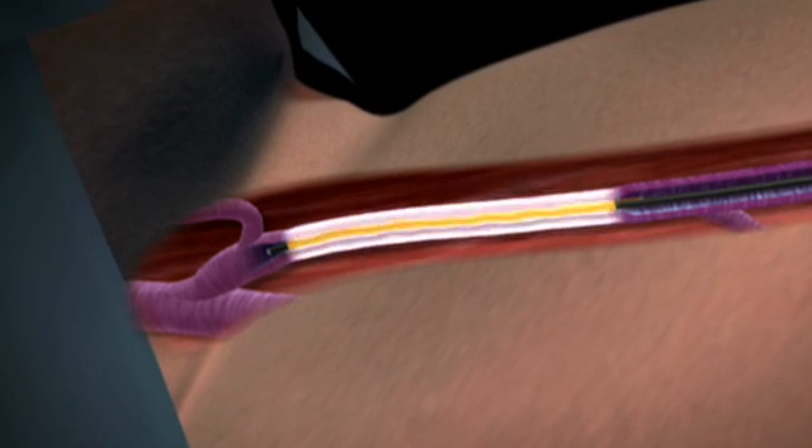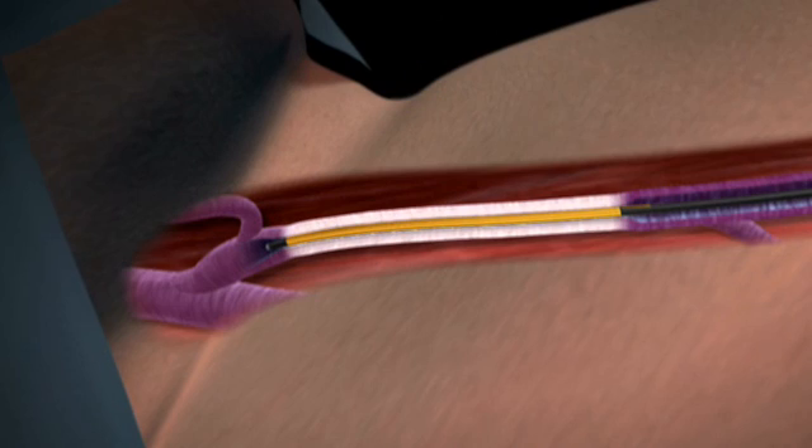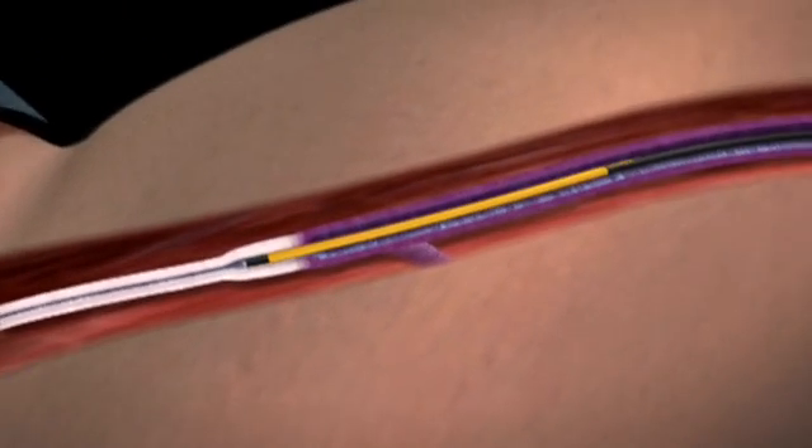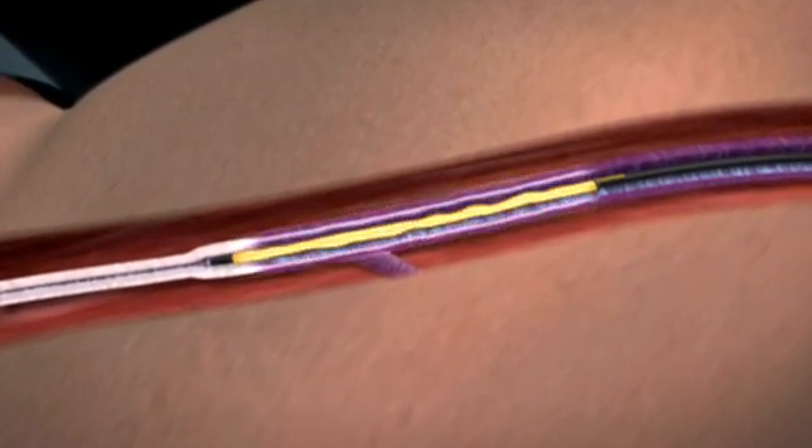Now Venus introduces the Closure Fast Radio Frequency Catheter, a next generation technology that uses a new segmental ablation technique instead of the old continuous pullback approach.